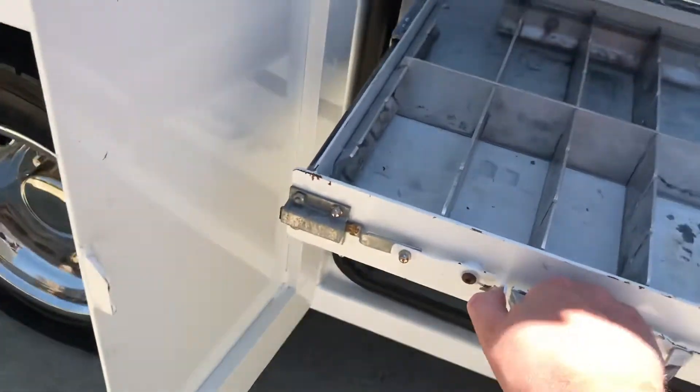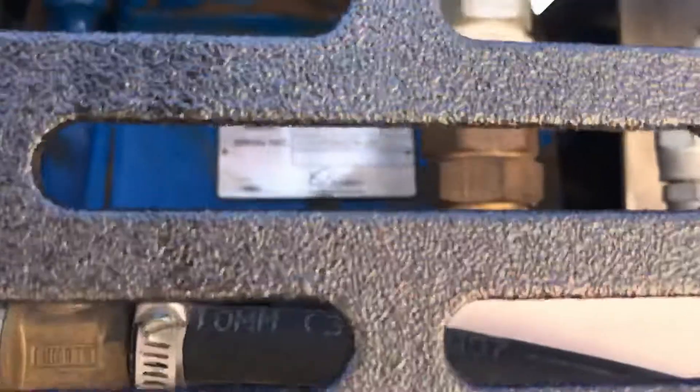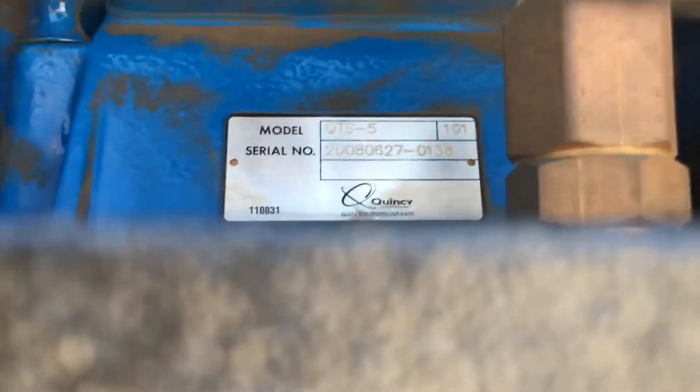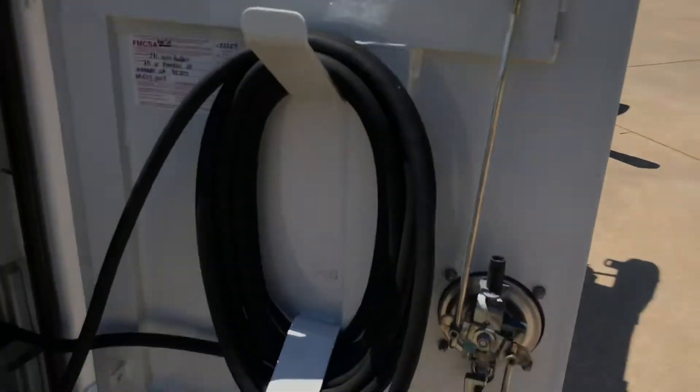Toolbox is here. There's a power inverter. That's a Quincy QTS5 air compressor. Some other tool shelf things here. Air hose and reel. Crane controller, the lights and all that stuff — I'll show you all that shortly.